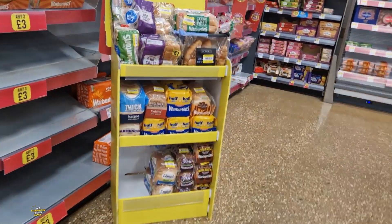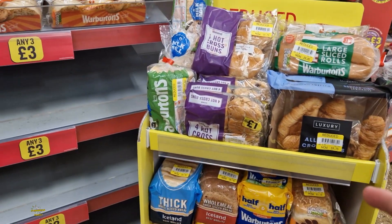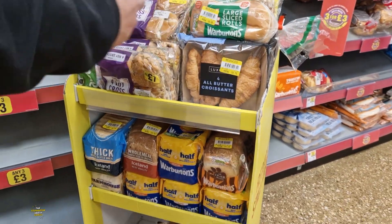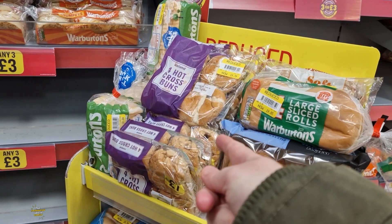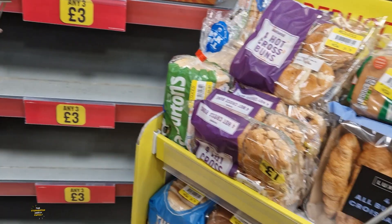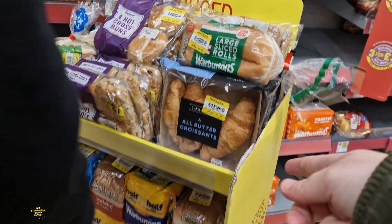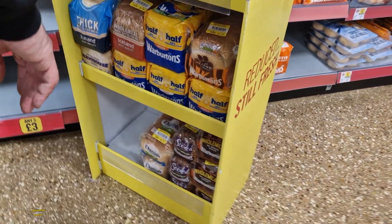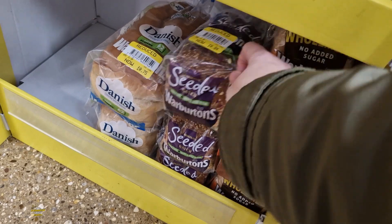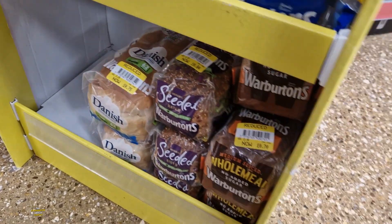What have they got on the reduced price section over here? Sometimes that's a good thing, isn't it, to get value for your money - you buy the reduced price things and you can stick them in the freezer. There's some hot cross buns as well, 70p - you can freeze them. They've got some large sliced rolls, 85p. Have they got any of the bread that Sammy likes? Warburtons? Oh yeah, but that's only a small loaf. It's no point for that for 84p though.